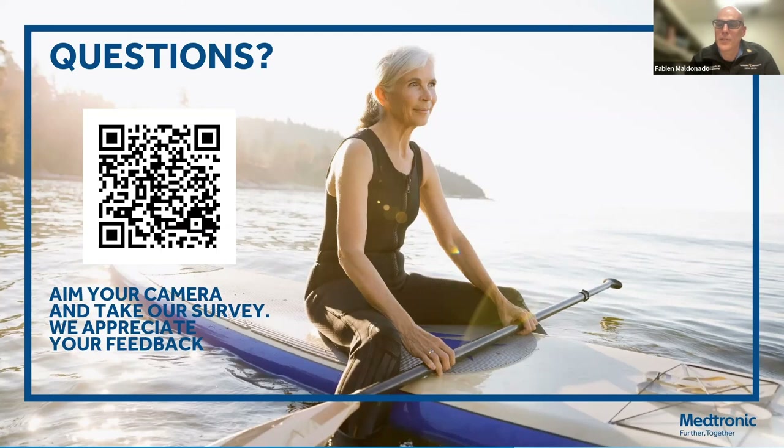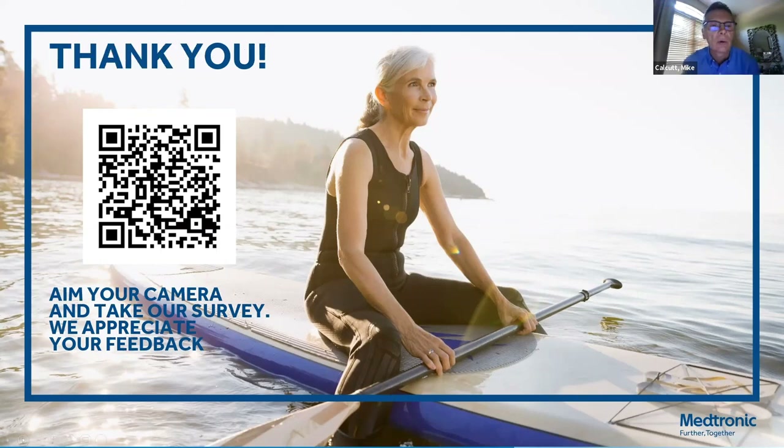Fantastic job. Thank you both for being here. Dr. Maldonado, excellent presentation. Dr. Falk, thank you for being part of this and moderating. With that, I will close out the session. Thanks everyone for joining the call today and being a part of this Wednesday webinar. Have a good evening, everyone.